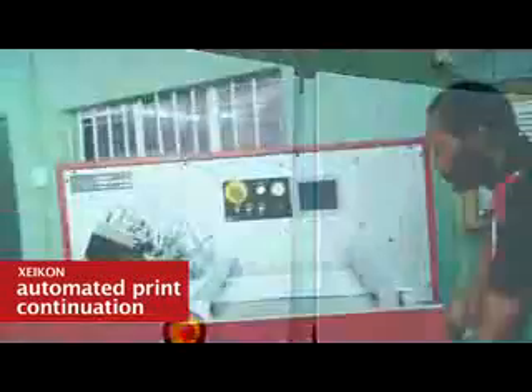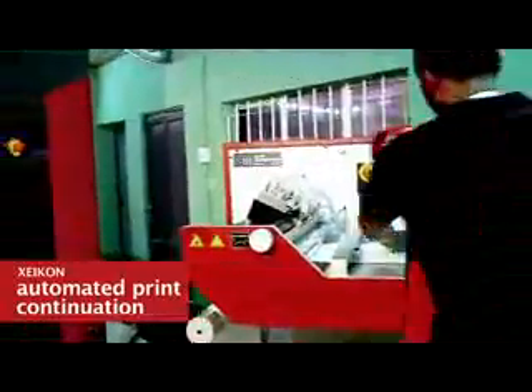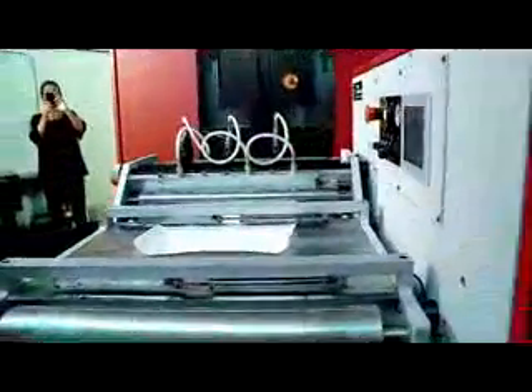A lot of people are worried about label printing because you have to repeat jobs, and what happens if the machine stops and you have to re-queue the job on the RIP. But really, it's just like your laser printer — if you run out of paper or have a jam, it continues from where it stopped. The same applies here: if any alarm requires intervention, once the machine recovers, it continues printing from where it stopped. So you're not losing time, not losing material, and you don't have to re-rip or redo the job from start.